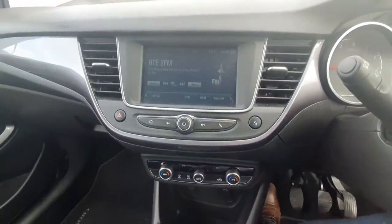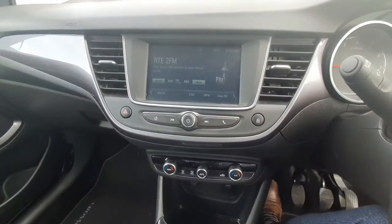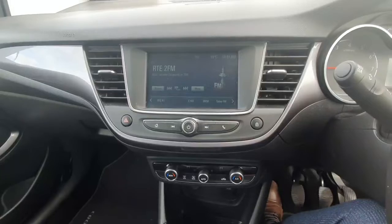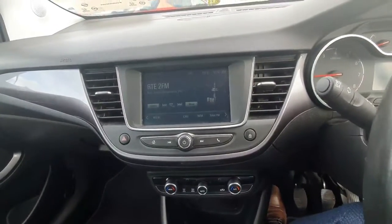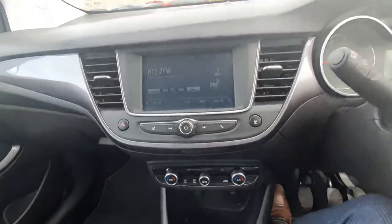There's a nice big screen in the middle with all your preset radio stations, Bluetooth, and media settings. You also have Apple CarPlay and Android Auto, so you can plug in your smartphone and bring all your apps onto the screen — Google Maps, Spotify, WhatsApp — they'll all come up on the screen for you.